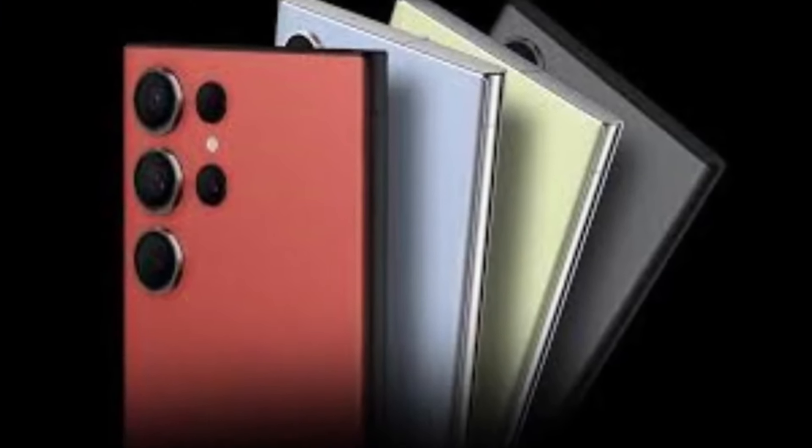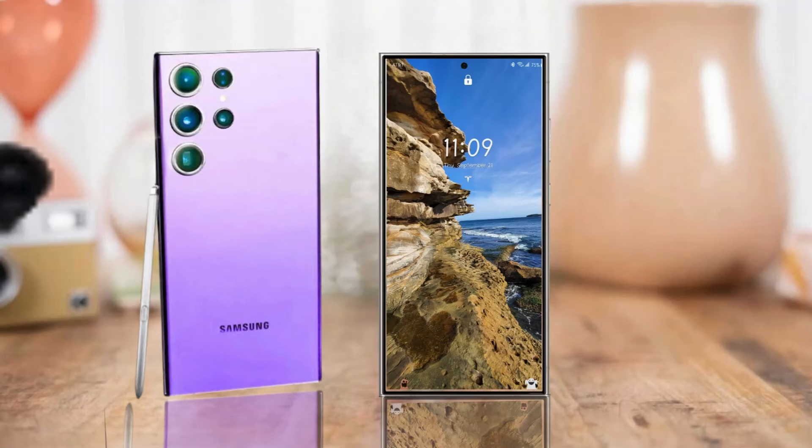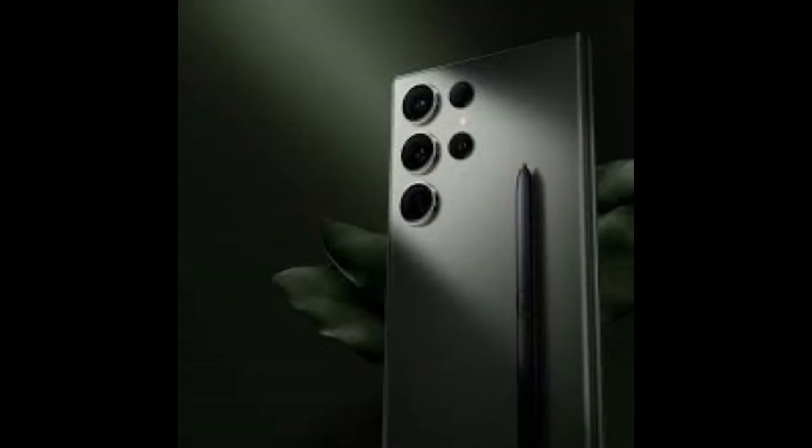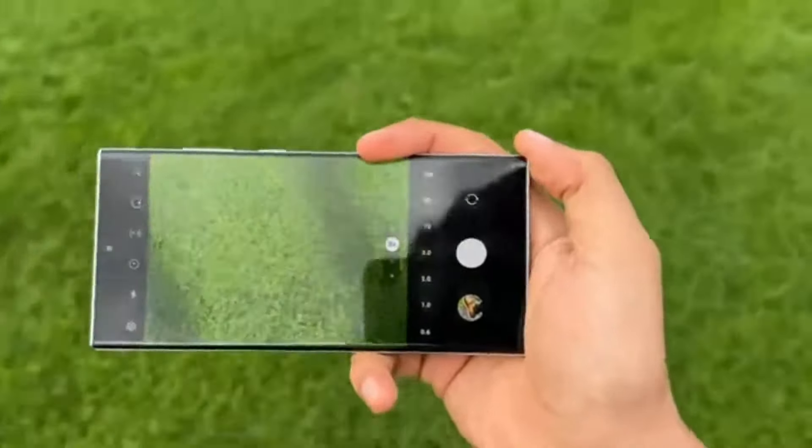Today, let's dive into the Samsung Galaxy S24 Ultra, and I've got some interesting insights to share. This phone may look similar to its predecessors, but trust me, it comes with some notable differences. Let's explore the pros and cons.